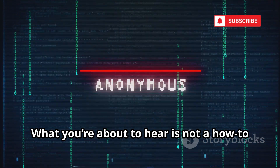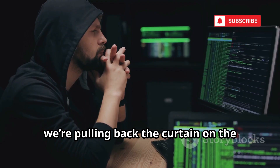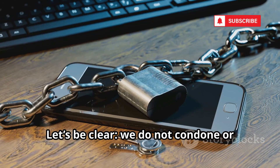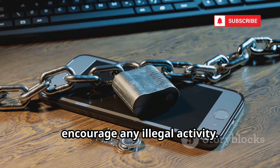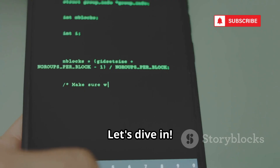What you're about to hear is not a how-to guide — it's a crucial warning. Today, we're pulling back the curtain on the dark tactics hackers use to clone Android phones. Let's be clear: we do not condone or encourage any illegal activity. This video is for educational and protective purposes only.